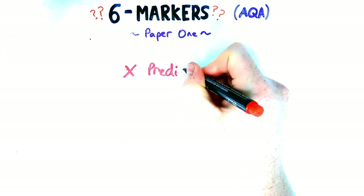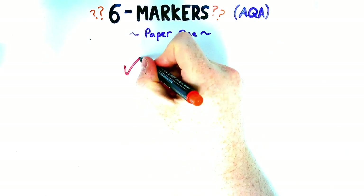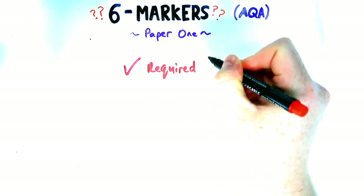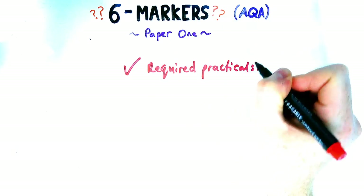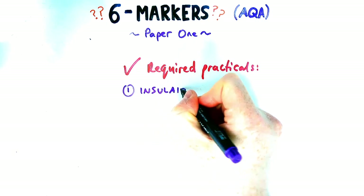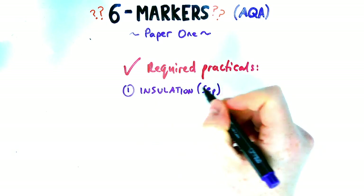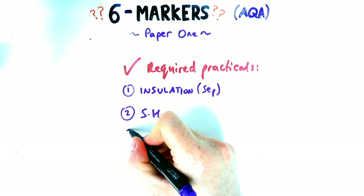As a teacher, I often get asked what do you predict will come up on paper one for the six marker. I would ignore that — don't try and predict it. What I would look at is what's come up in previous years. The big thing, especially for separate science, is that required practicals come up almost every year. So I'm going to list them here, then we're going to look at each year what's come up and also what other types of six markers you should be preparing for.